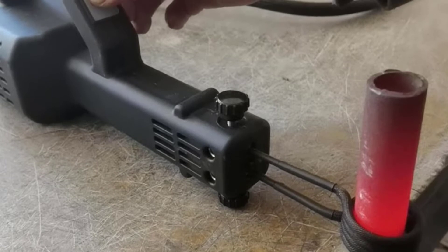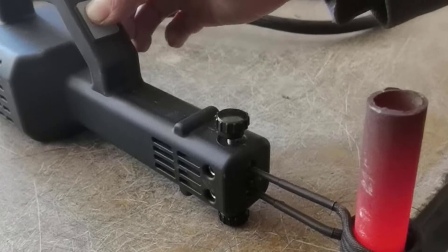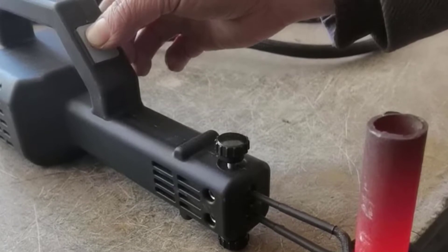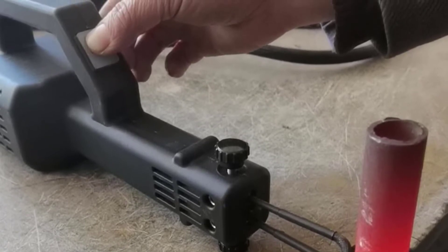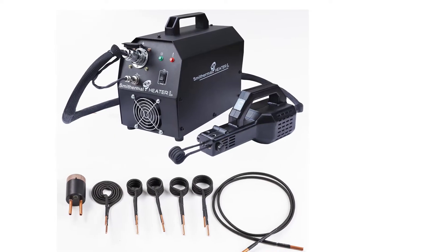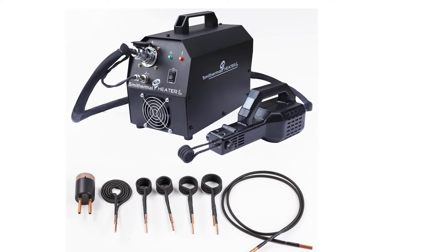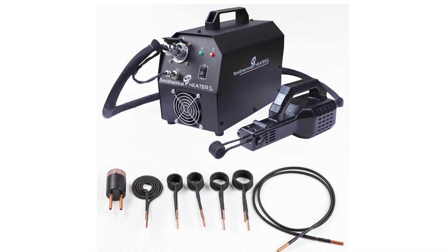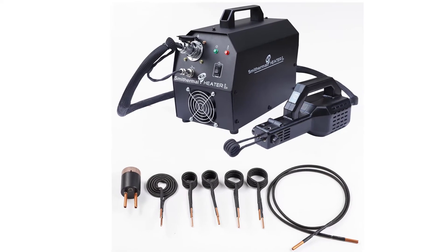Max input current: 8.5A. Output voltage: 16 volts. Output current: 120A. Main application: automotive flameless heating. Heating type: induction heating machine. Power plug: EU. Accessories: 5 coils plus 1 cable plus 1 heating head. Warranty: 1 year.